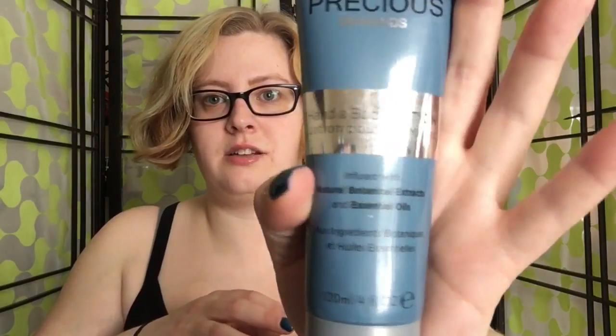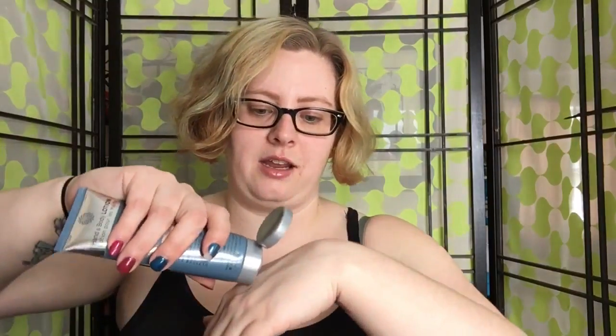The first few things in here I'm probably going to be giving to my mom or a friend who I know will use them, because I have a lot of this stuff on my own already and don't really need more. The first few things we have: a Bella Pierre precious diamonds nail set, and the first item is a hand and body lotion infused with natural botanical extracts and essential oils. There's not really much of a smell to it — it's a really mild scent, kind of just a basic lotion smell, but it feels really nice.